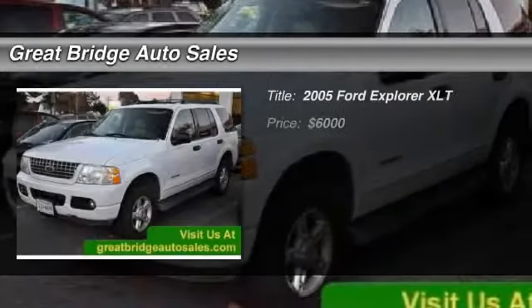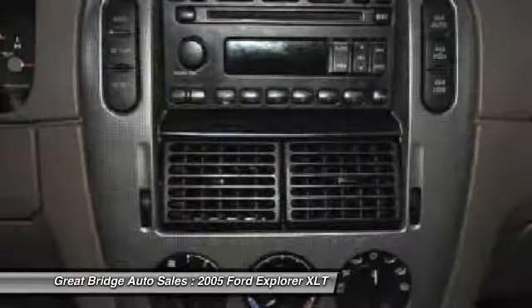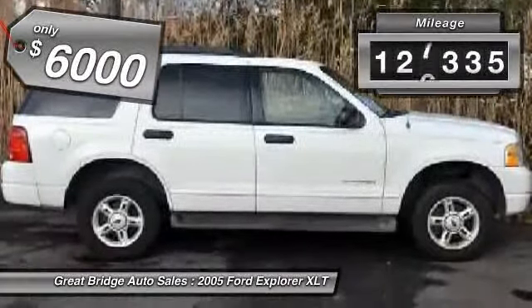The 2005 Ford Explorer. You've got a lot of capabilities to call on in a Ford Explorer. Don't underestimate your choices. It is priced below $10,000, and this vehicle has less than 130,000 miles.